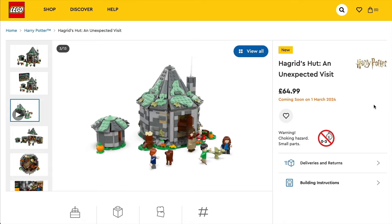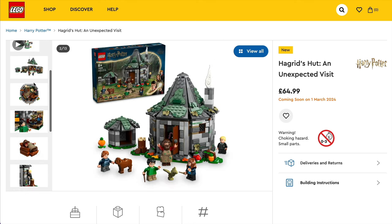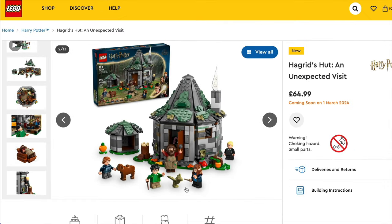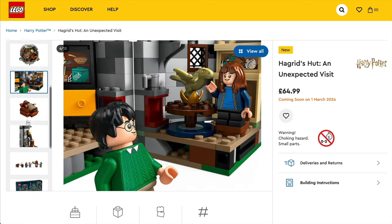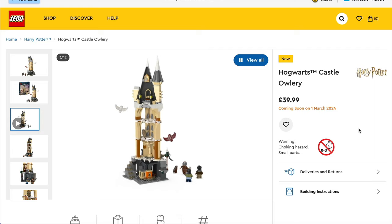We're then getting another Hagrid's Hut in set 76428, for £64.99 and $74.99. This one has five minifigures — Harry, Hermione, Ron, Draco Malfoy and Hagrid — plus Norbert and Fang animal figures. Awesome to get a little dragon mould. There are also two collectible portraits in this set, out of a total 14 which you can collect throughout the wave.